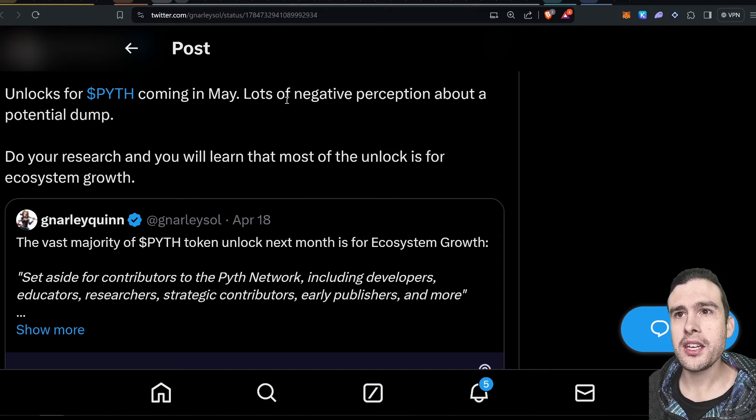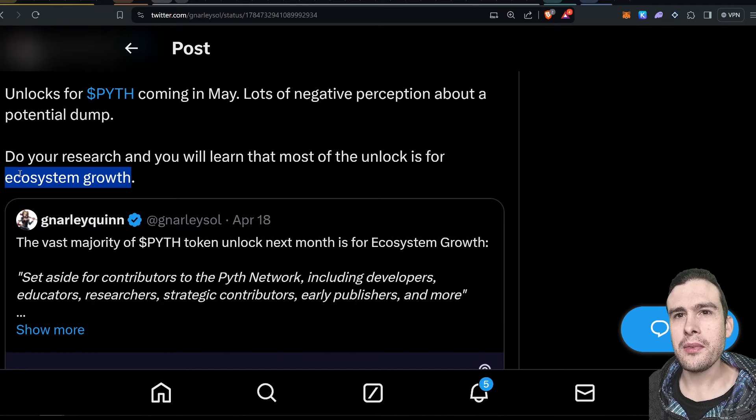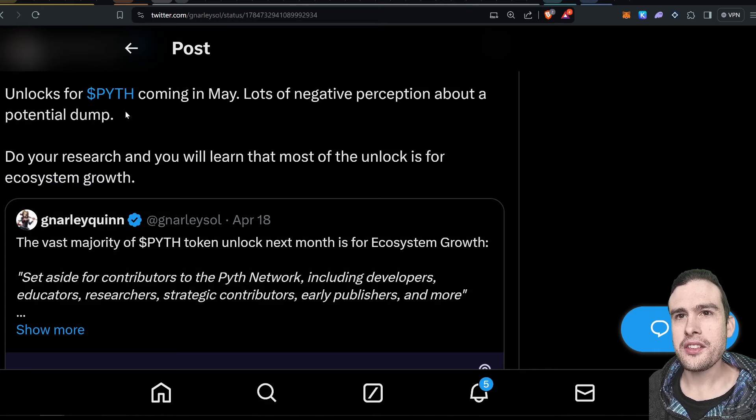We've got unlocks for Pyth coming in May. People were talking about it being a potential dump for the Pyth token price, but if you look into it, the unlock is for ecosystem growth — not a VC unlock. I'm guessing even for ecosystem growth they'll probably sell some tokens, but Pyth pricing has been doing pretty well overall, not super bearish, especially considering what Wormhole did. It's another token where staking can earn you airdrops across various ecosystems, because Pyth is not just on Solana — it's on many chains, just like Wormhole.